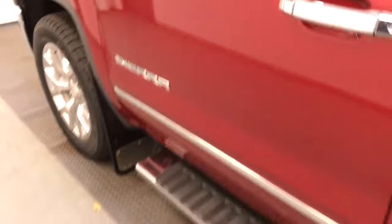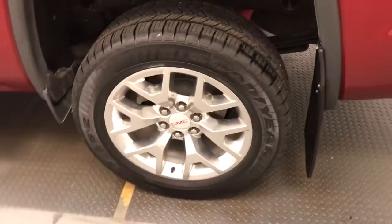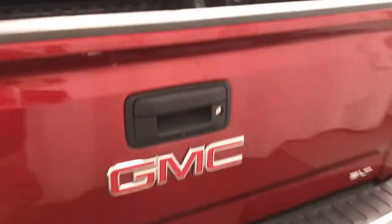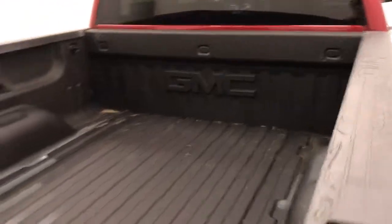Moving on to exterior features, we have running boards, 20-inch alloy rims, mud flaps, tailgate steps, backup camera, spray-on box liner, and more cargo space.